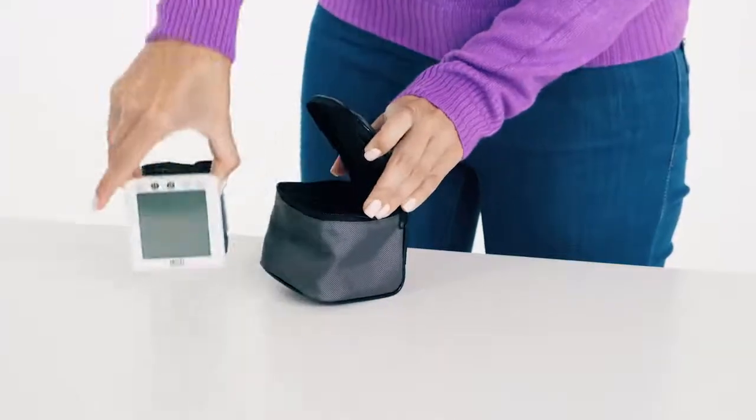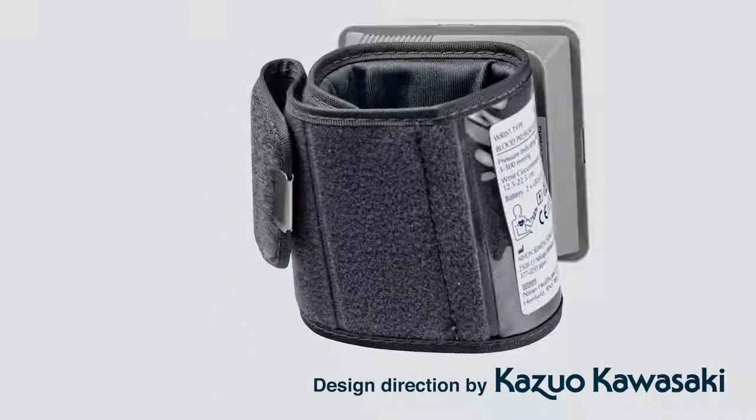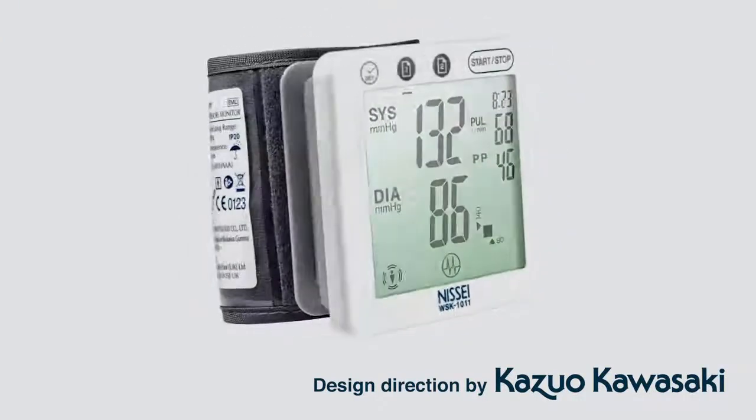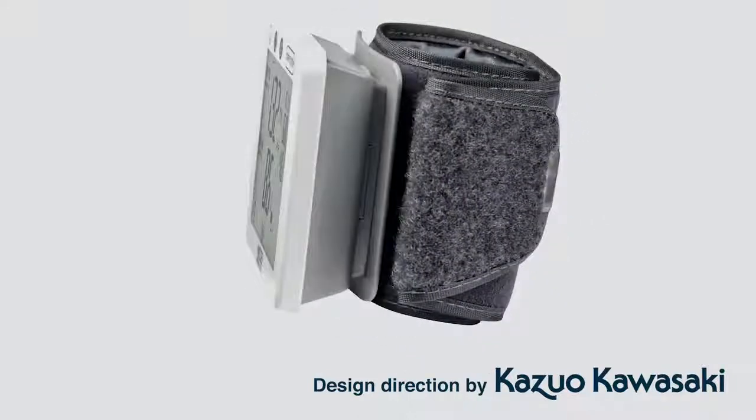The Japanese company NISI presents the high-tech WSK-1011 automatic smart blood pressure monitor. Its design and economics were developed by the iconic Master of Industrial Design, winner of numerous global awards for the industrial design of high-tech products, and Professor of the Japanese Osaka University, Dr. Kazuo Kawasaki.